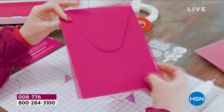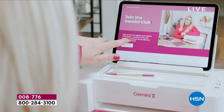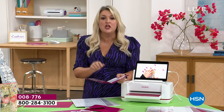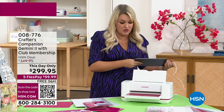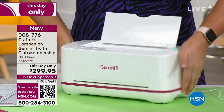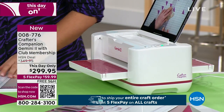Sara has pre-registered all the this-day-only machines with their serial numbers. When you go to the Gemini website to register for the club — which gives you education, inspiration, downloads, tutorials, and craft-alongs — it will recognize your HSN purchase and credit that $50, so you're not paying anything for membership. The serial number is on the underneath of your machine near the glide feet, which are also a new feature allowing you to slide the machine around any work surface.